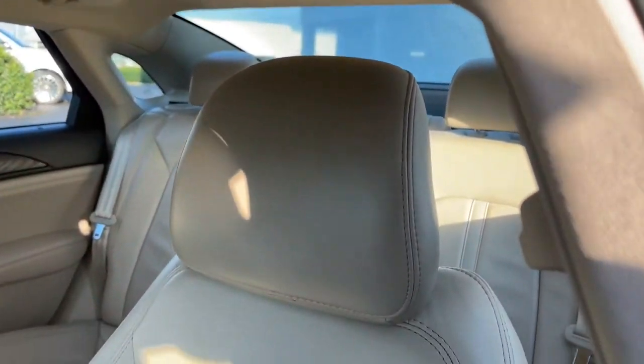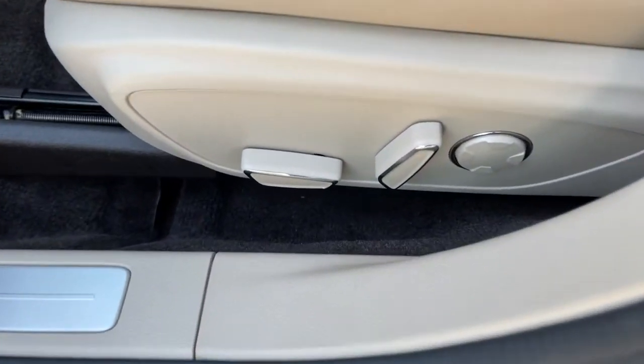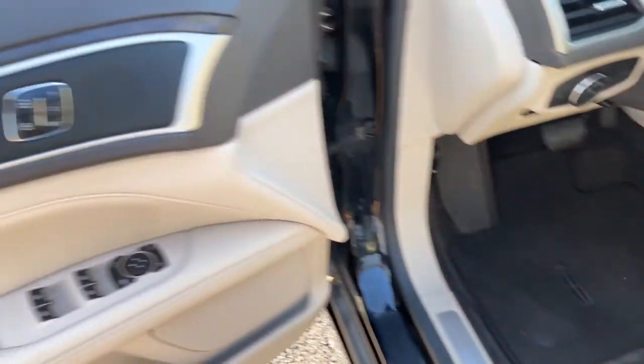Hold the key to confidence and style. Get into this extraordinary MKZ. Come in for a fun and easy test drive. Our team will make it the best part of your day.